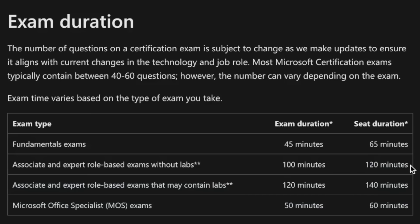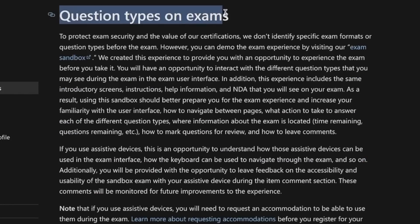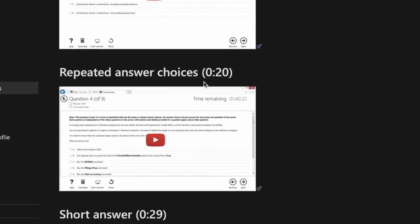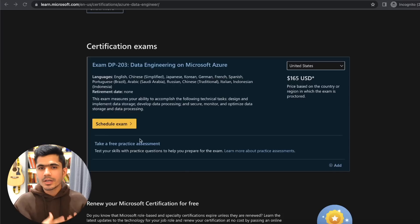Third, secure, monitor, and optimize data storage and data processing — 30 to 35 percent of the exam will cover this. Security is one of the main concerns of any company, and as a data engineer you should know how to securely process all of this data. The exam is around 120 minutes long and contains 40 questions of different types, such as case studies, multi-answer, single answer, and top-down list questions.